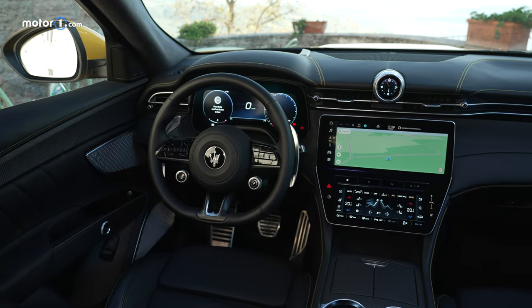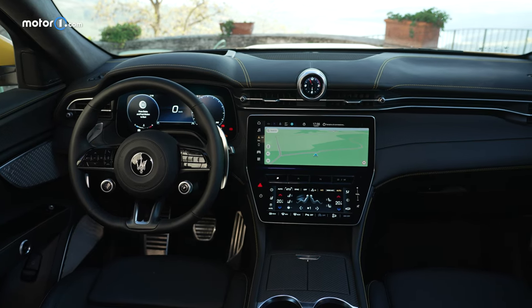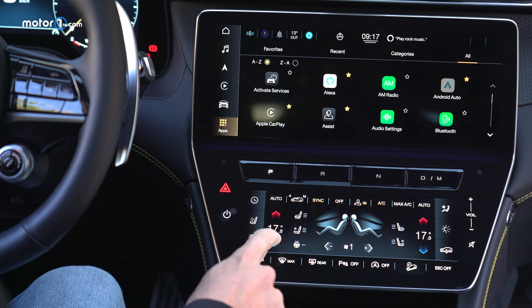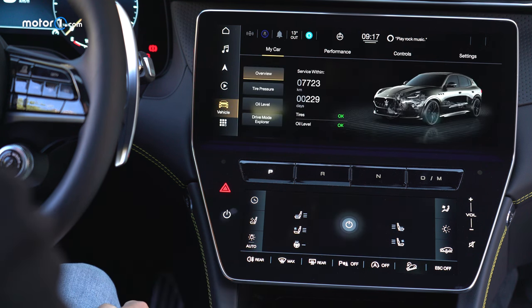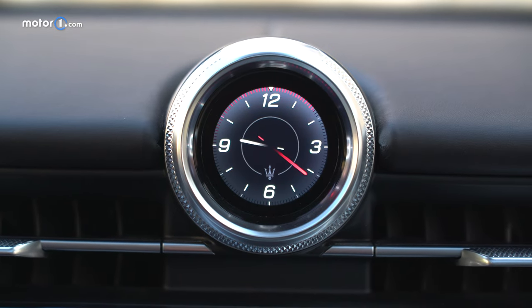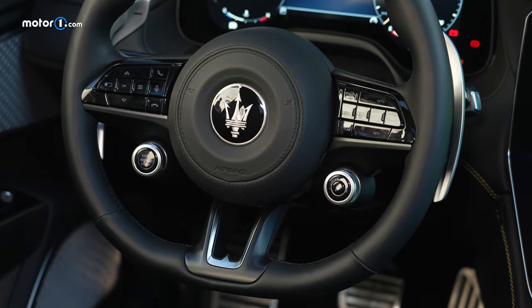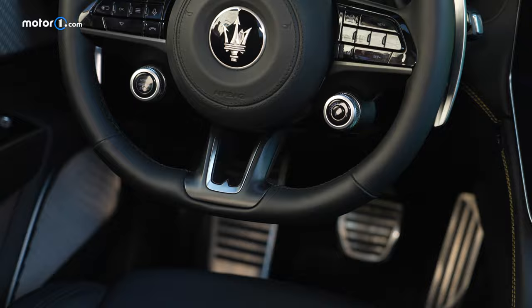The Grecale's interior is a huge step forward for Maserati. The new tech suite lives beneath the Scudo, or shield, incorporating two displays: a 12.3-inch touchscreen and an 8.8-inch secondary display for the HVAC controls. The infotainment system is based on Android Auto, and even the iconic clock has different features beyond just telling the time. In the Trofeo model, the engine's start-stop button is right in front of you, waiting to be pressed — and when it is, the car comes to life.